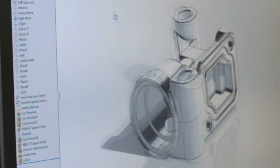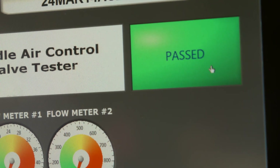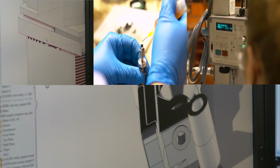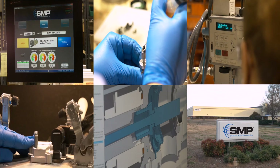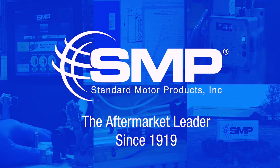The end result for the technician is an idle air control valve that is designed, manufactured, and tested to withstand real-world conditions every time. When you multiply the design and testing capabilities found at every SMP facility around the world, it's no wonder why Standard Motor Products has been the aftermarket leader since 1919.